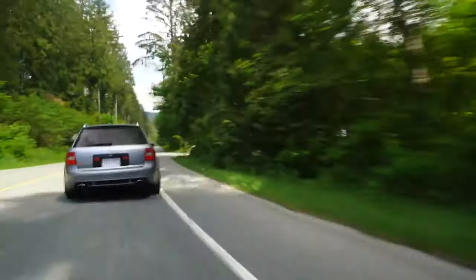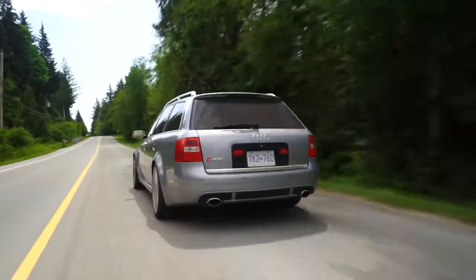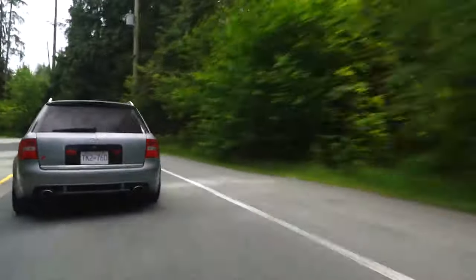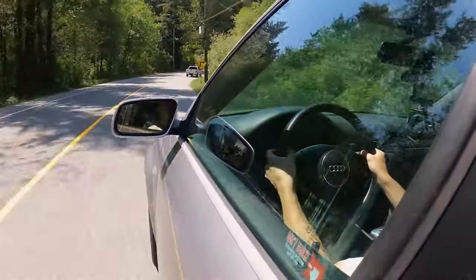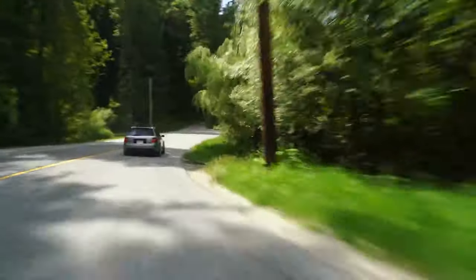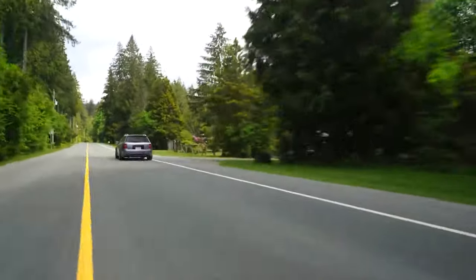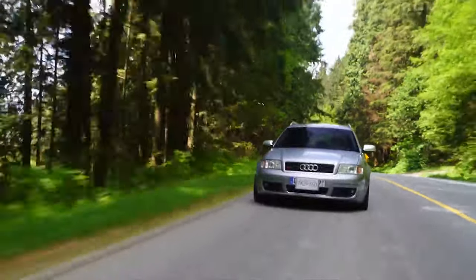The cheapest C5 RS6s sit below $13,000 but will likely have north of 100,000 miles on them — no real issue if they've been looked after and appropriately serviced, as the build quality is strong. Pay $14,000 upwards and you should get a car with a full history and sub-100,000 miles. Just be aware that the VW-group purchase price does not mean similar running costs — maintenance costs have been astronomical; expect thousand-dollar bills each year, says Sam. If you want an RS6 Plus, these start at around $19,000, with the best touching $25,000. Note that $31,000 and up takes you into second-gen, V10-powered RS6 territory.